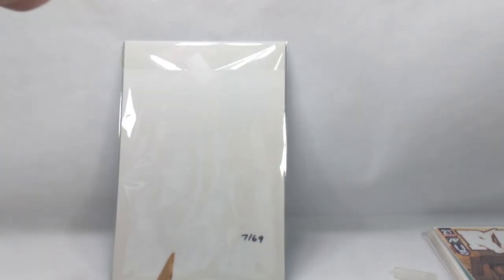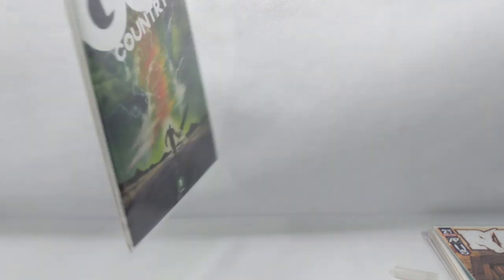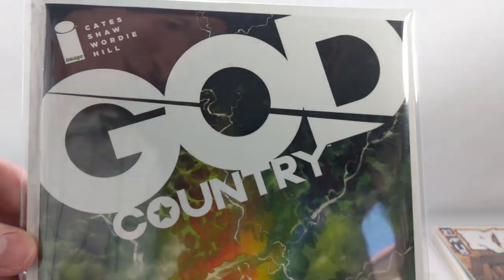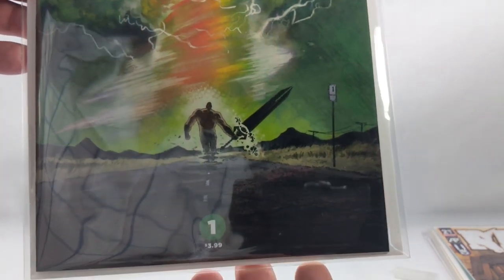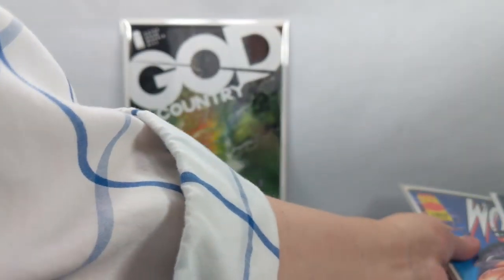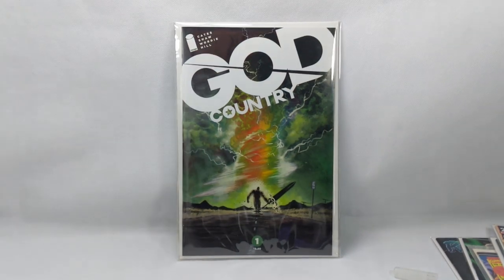Next up, another one of those really nice hardcore mailers. This one's in a mylar — I must have paid a decent amount for that one. And it is God Country number one! I got a hell of a deal on this book, and I have a Donny Cates signing coming up where I'm going to get him to sign this. So I'm really, really happy. Here's my God Country number one, all nice and shiny in a mylar.